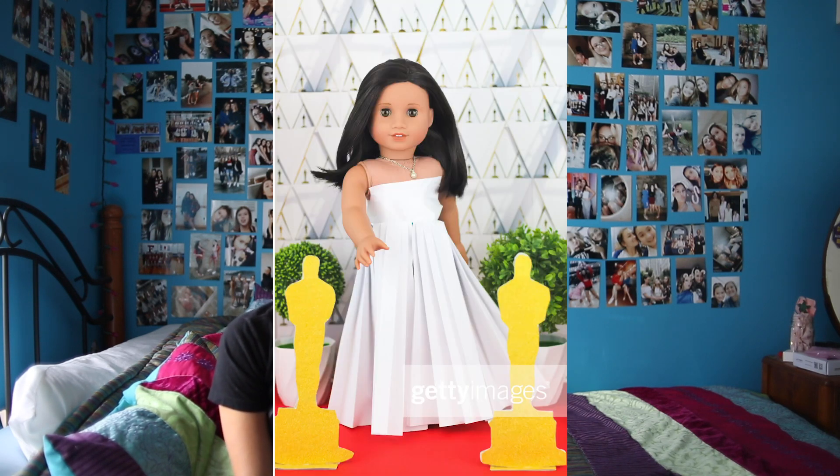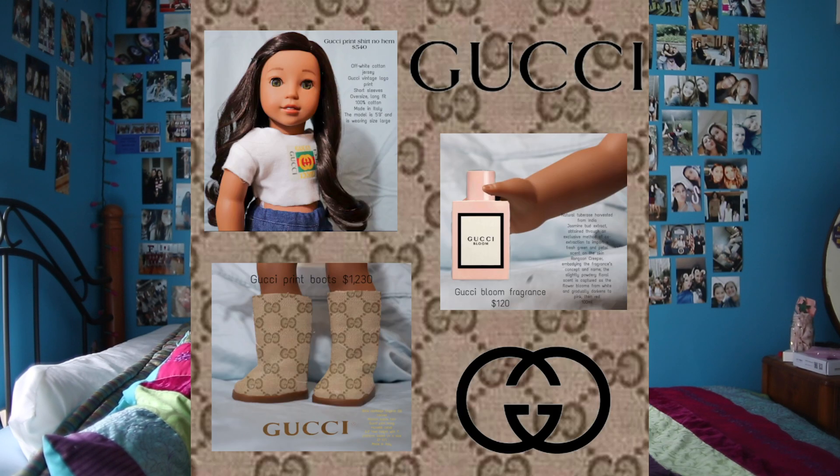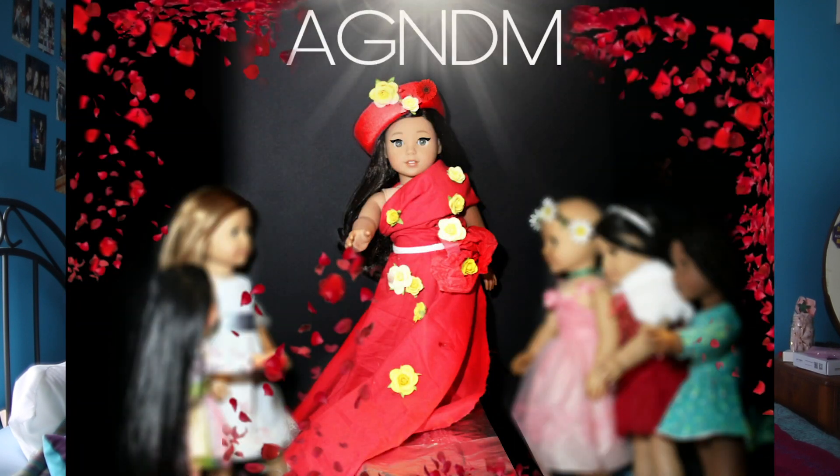It was honestly so hard to choose best to bottom two this week and to pick somebody to eliminate. Initially I didn't even eliminate anyone, but I realized I kind of need to get this series moving along. So I did come to a conclusion on who I'm going to eliminate, but it was so hard — I really didn't want to eliminate anybody. Best for this week goes to Naya, congrats. Then Zolita, Kanani, Isabel, Nenea, Addie, Amber — and the bottom two are Malou and Sydney. The person who is going to be eliminated is Sydney.